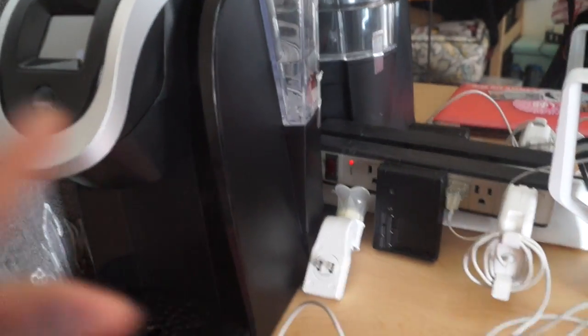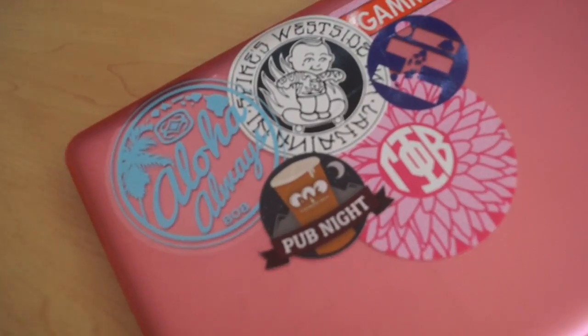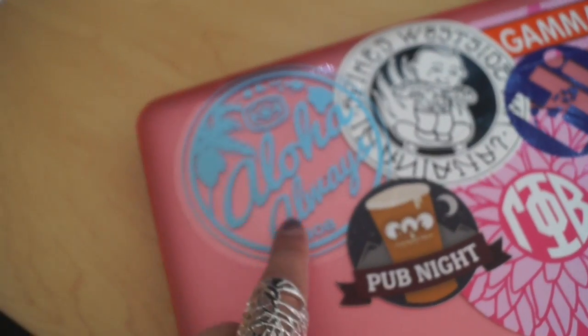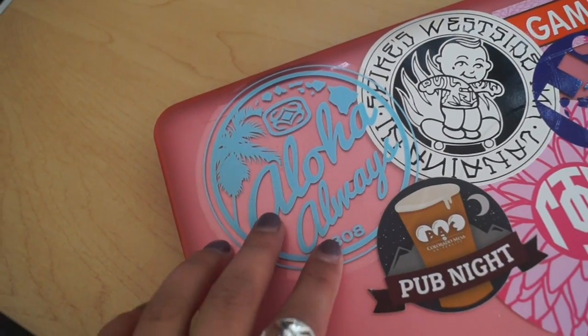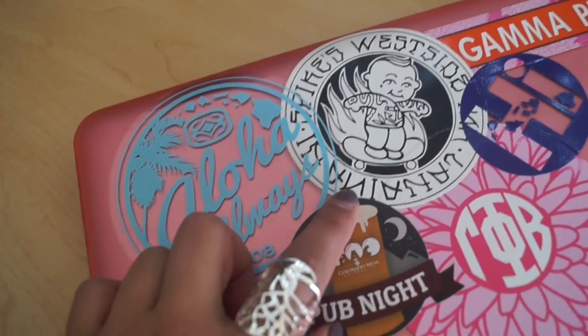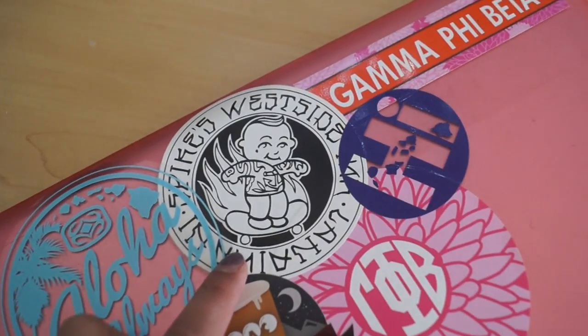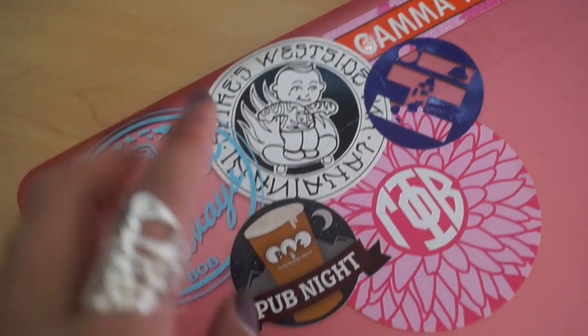Here's my laptop — it's upside down but I can show you all the stickers. My mom bought me a bunch in Hawaii. Hawaii is my favorite place; if I could live there I would. This one is from a tattoo shop called Spikes in Lanai — my mom was going to get a tattoo there but the guy had family issues so she didn't get to.